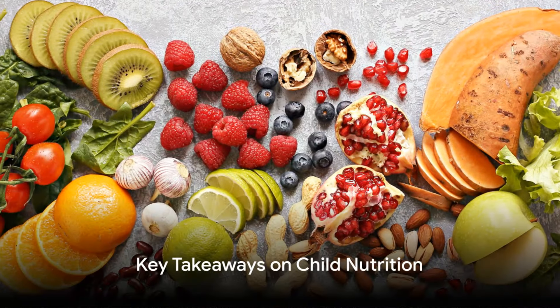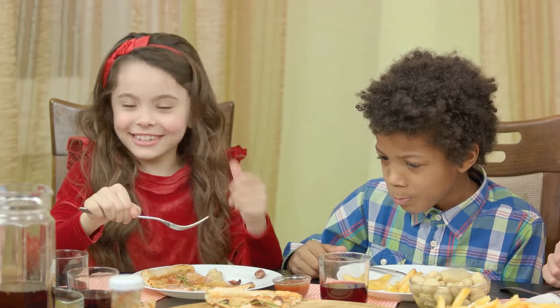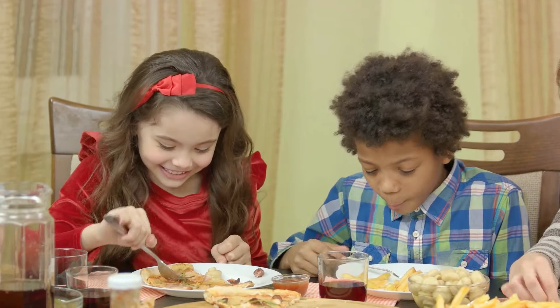Step three: don't forget the protein. Foods like lean meat, fish, eggs, beans, and nuts are excellent sources of protein, which is vital for muscle development and repair.